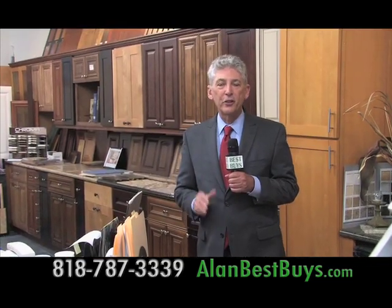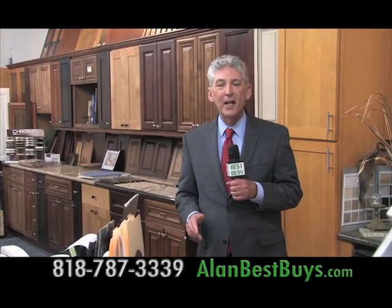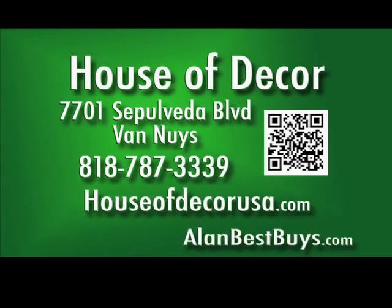Remember that House of Decor is a general contractor — they're licensed, bonded, and insured. They can build you a whole new house. They give free estimates and free computer design. Located at 7701 Sepulveda Blvd, Van Nuys. 818-787-3339. HouseofDecorUSA.com.